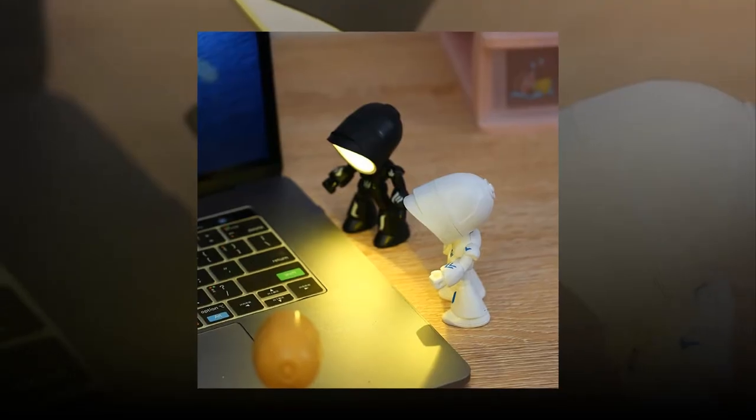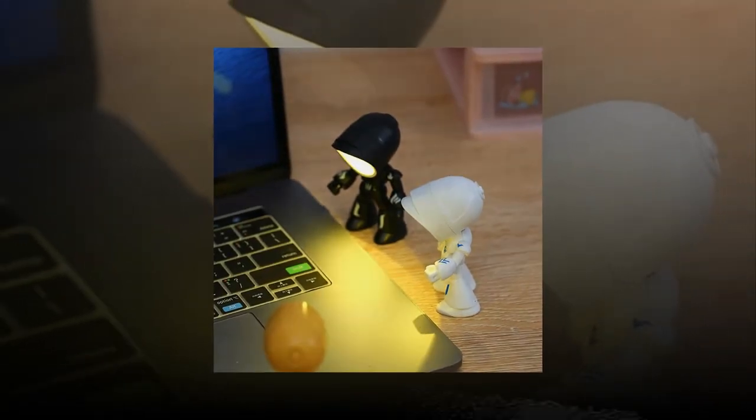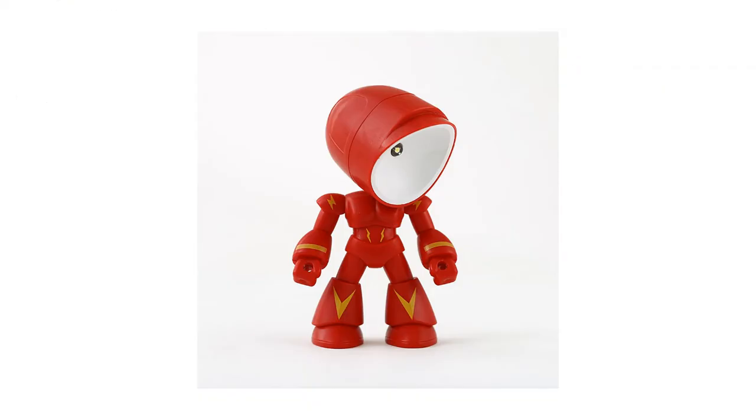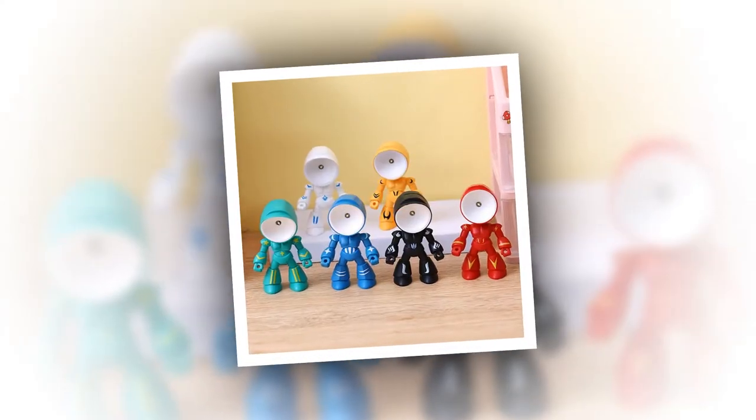Are you looking to add a touch of whimsy and functionality to your desk or bedside table? Look no further than the Funny Lamp Mini Night Light LED Cartoon Cute Hero Police Desk Lamp. This adorable lamp combines a charming robot design with practical features that make it a delightful addition to any space.